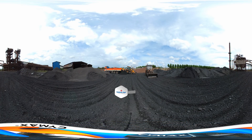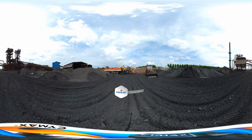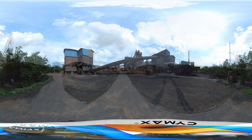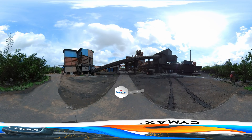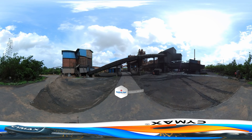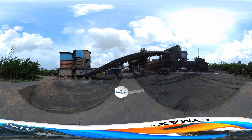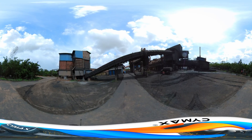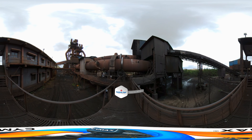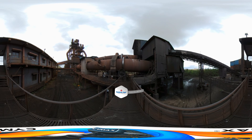The DRI unit at Bellari produces the sponge iron required to produce high-grade steel at the Radha TMT plant. The DRI unit uses raw materials like iron ore, dolomite, and carbon or coal in the rotary kiln to purify the ore and crush it to the required size. Carbon and dolomite are added to the iron ore at higher temperatures to produce sponge iron with magnetic properties.